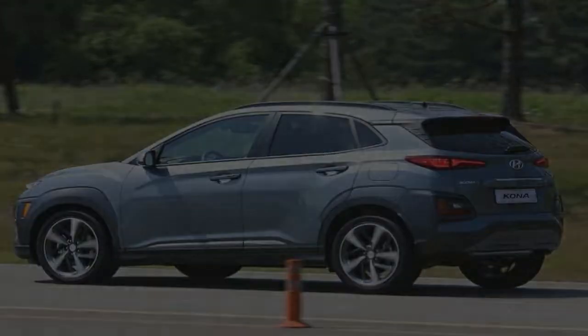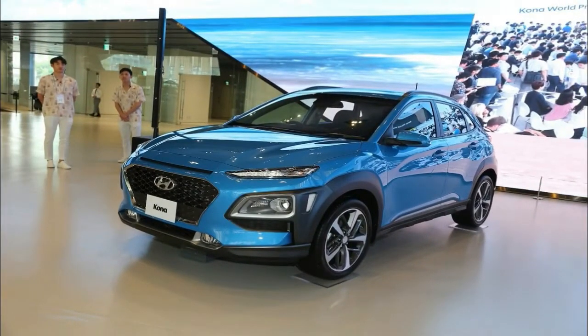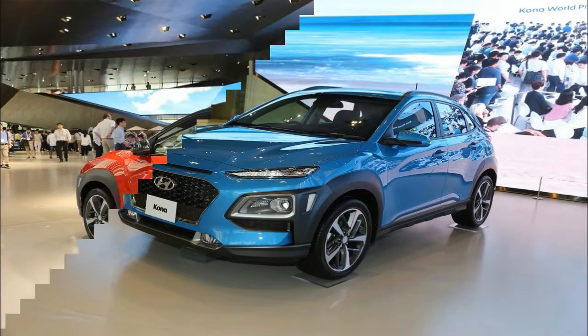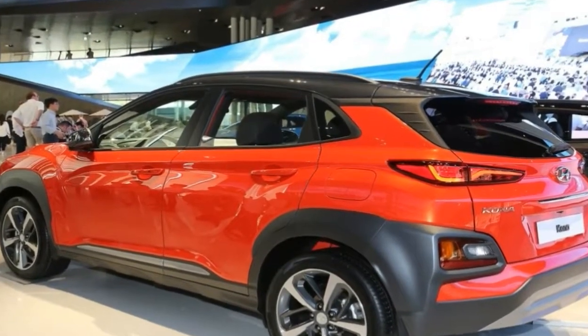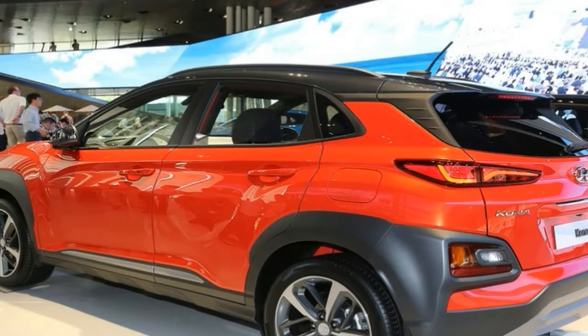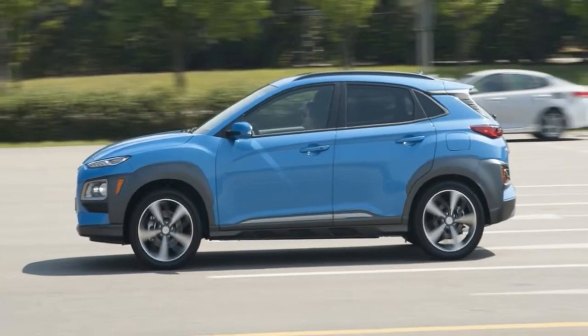But it looks distinctive and more cohesive in person. Expect a similar lighting arrangement and the cascading grille treatment to grace the faces of other upcoming Hyundai SUVs, even though the company says its future designs will emphasize individualistic styling as opposed to a homogeneous look across its lineup.